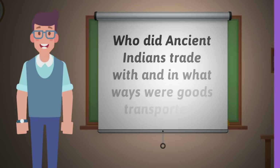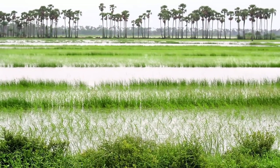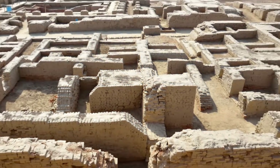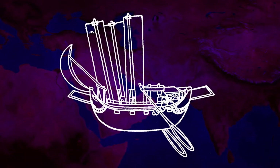Who did ancient Indians trade with, and in what ways were goods transported? The Harappan culture of the Indus Valley used wheeled wagons or carts to get products from farms and natural resource mines to cities. From there, camel or donkey caravans awaited to take them overland to other countries. Ships docked at coastal ports also took goods on international trade routes via the ocean.